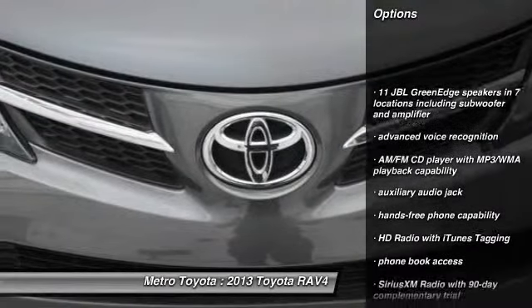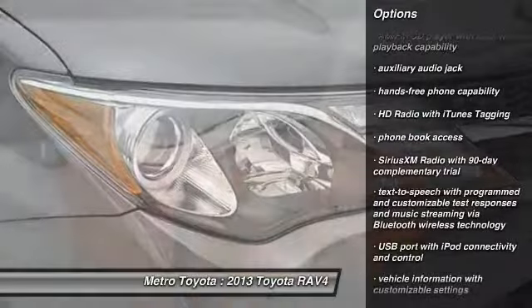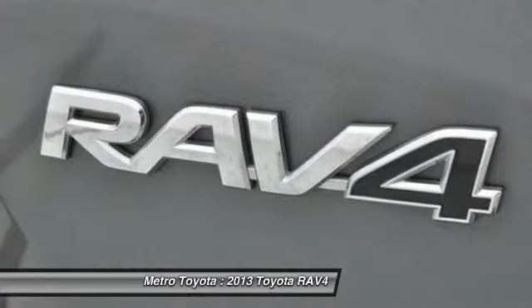All-wheel drive, traction control, stability control, Bluetooth, driver airbag, automatic transmission, cruise control, AM/FM/CD/MP3 radio, fog lamps, passenger airbag.